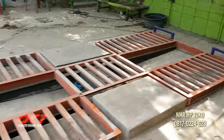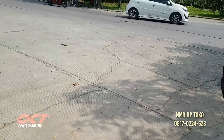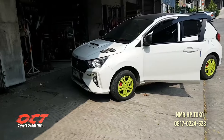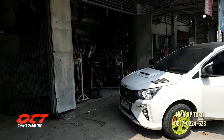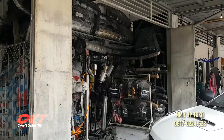Pokoknya rekomendasi. Sudah Pak, terima kasih banyak. Terima kasih Pak. Review kita hari ini, sukses terus. Kita tadi review dengan pemiliknya langsung.